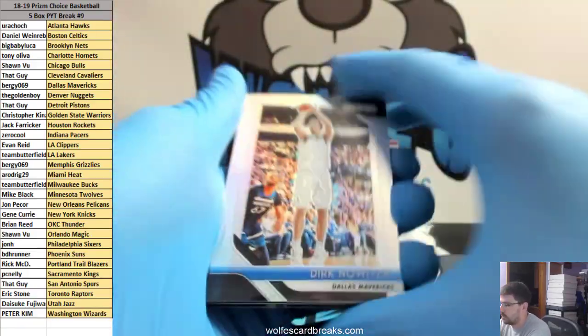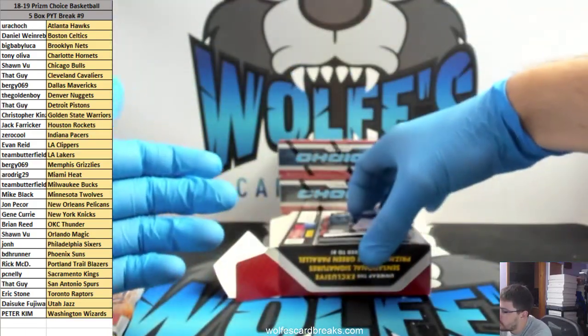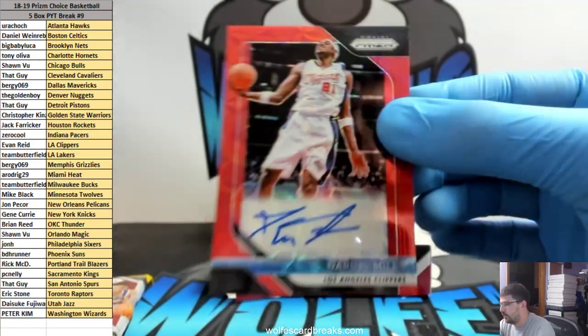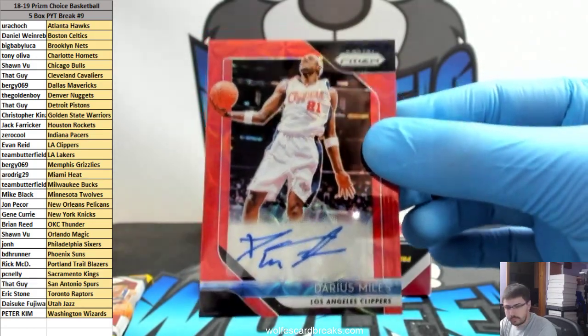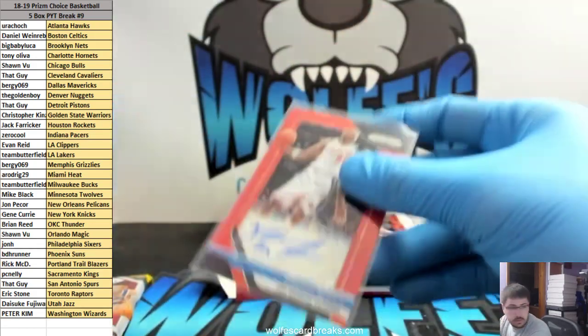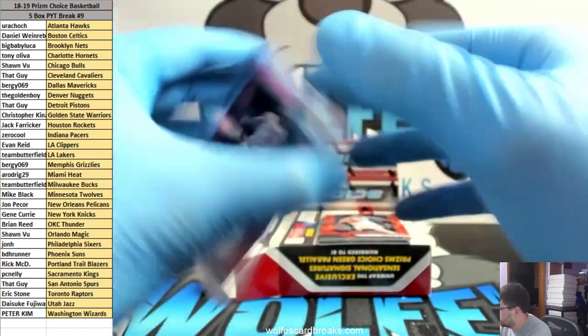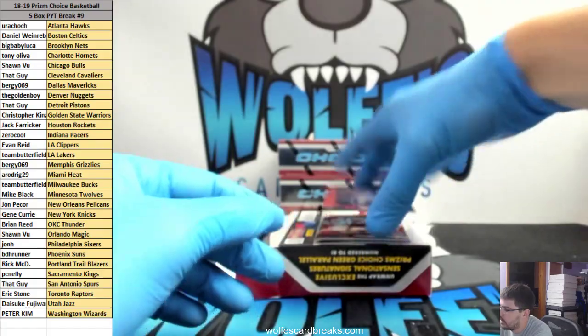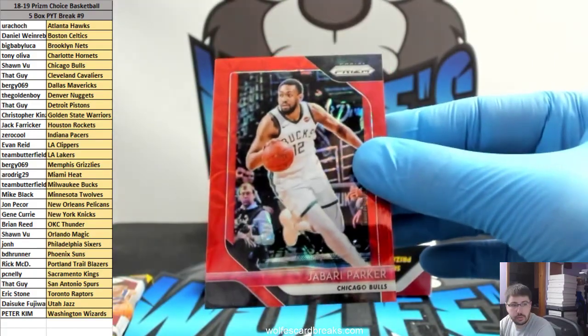Another Trae Brown Junior back there. Miles for the Clippers — red Choice autograph, Clippers going out to Evan. Jabari Parker, 16 out of 88, red Choice.